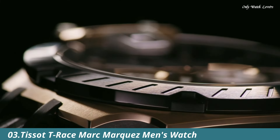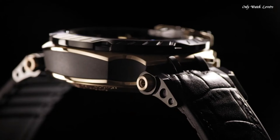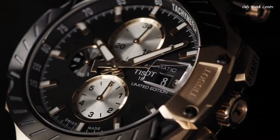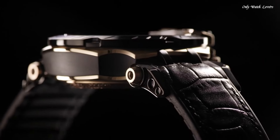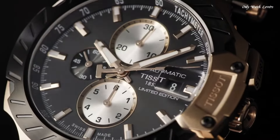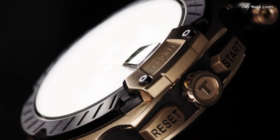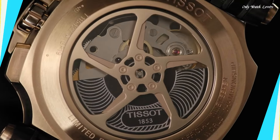Number 3: Tissot T-Race Marc Marquez Men's Watch. Rose gold PVD stainless steel case with a black leather strap. Fixed black PVD bezel. Black dial with luminous rose gold tone hands and index hour markers. Tachymeter scale around the outer rim. Dial type analog. Luminescent hands and markers. Chronograph caliber ETA 10.212 automatic movement with a 45-hour power reserve. Scratch resistant sapphire crystal. Case size 48.8mm, case thickness 16.6mm, bandwidth 22mm. Water resistant at 100 meters. Functions: chronograph, date, hour, minute, second. Swiss made.